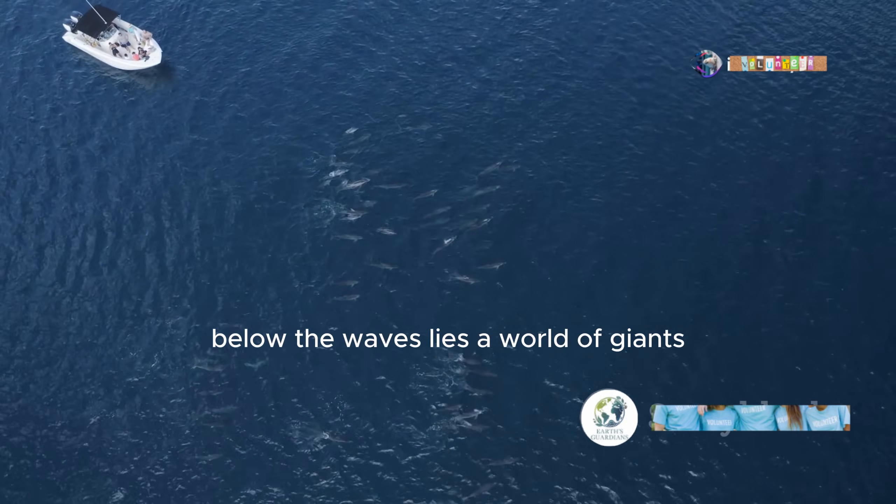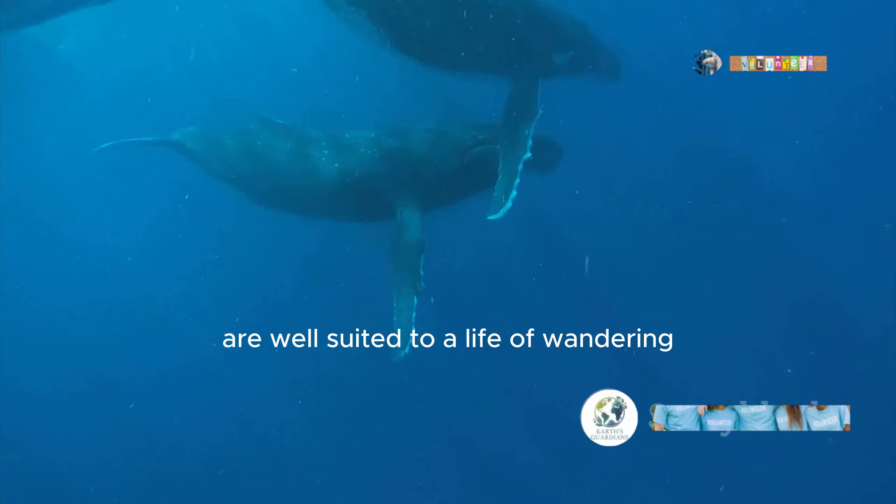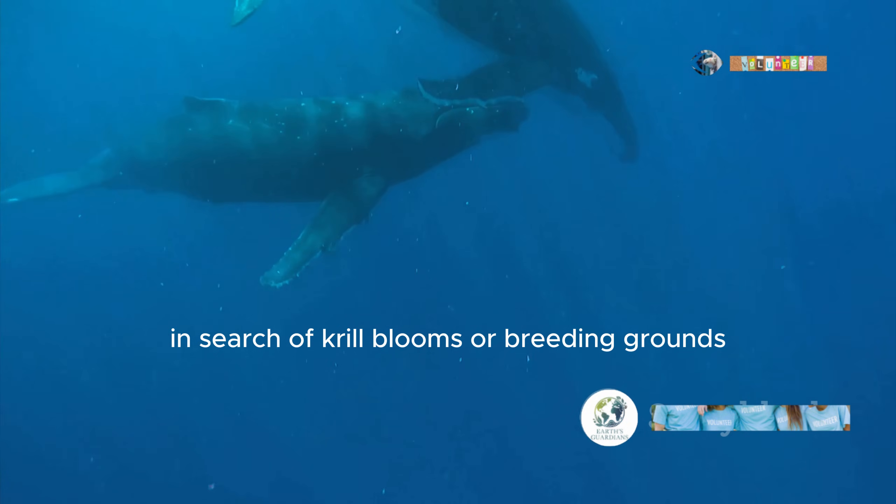Below the waves lies a world of giants. Out in the open ocean, whales and dolphins are well suited to a life of wandering, traversing thousands of miles each year in search of krill blooms or breeding grounds.